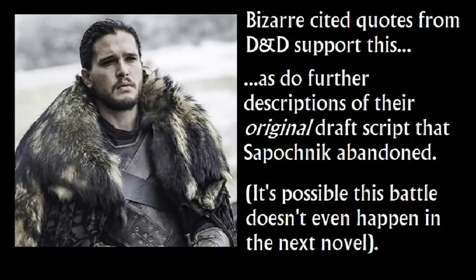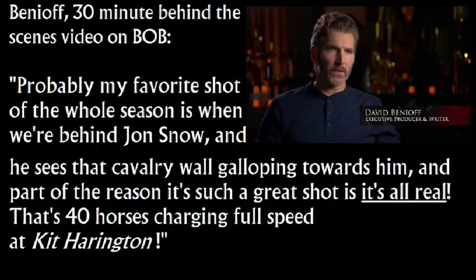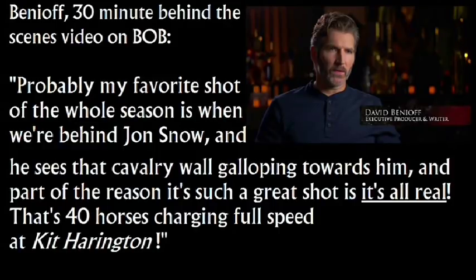Quotes from Benioff and Weiss support this, as do further descriptions of their original draft script that Sapochnik abandoned. It's possible this battle doesn't even happen in the next novel at all, that Stannis will defeat Ramsay. What I mean is, in the 30-minute behind-the-scenes video, it's the way Benioff is talking about the horses framing Harrington - not just Jon Snow, but Harrington. Probably my favorite shot of the whole season is when we're behind Jon Snow and he sees that cavalry wall galloping towards him, and part of the reason it's such a great shot is it's all real - 40 horses charging full speed at Kit Harington.